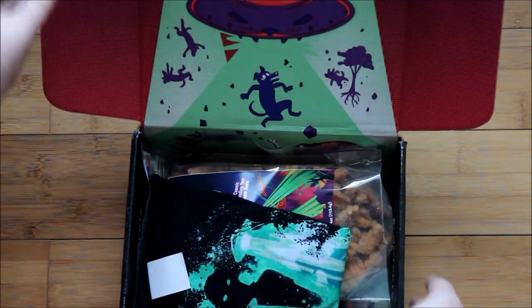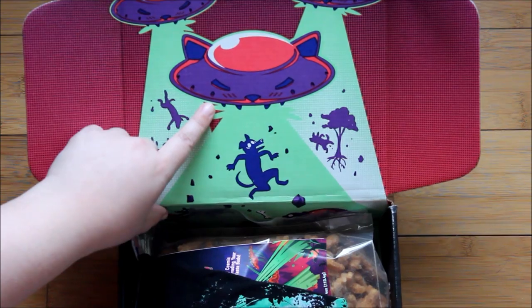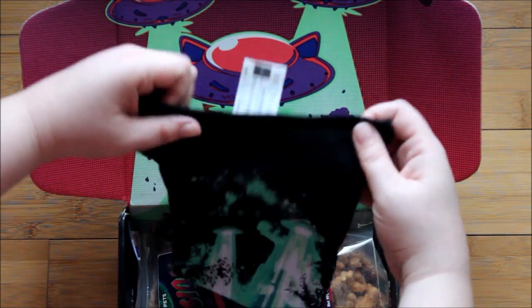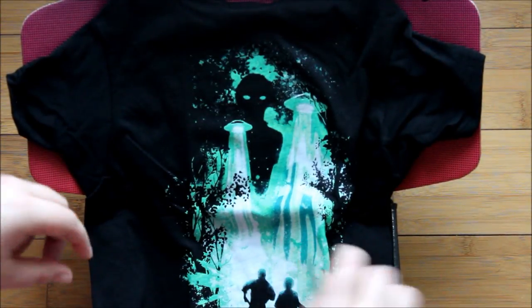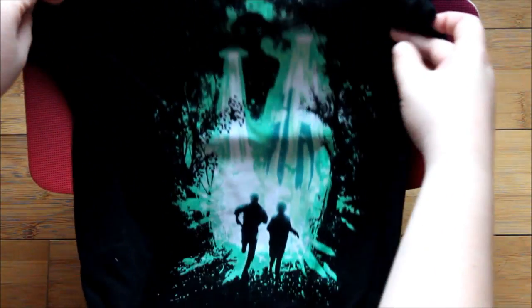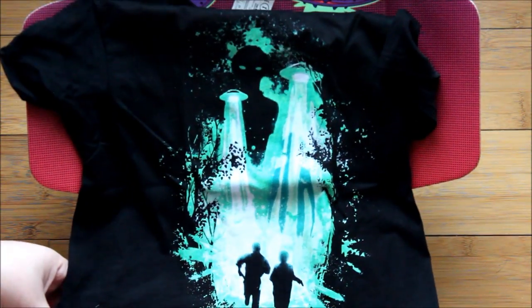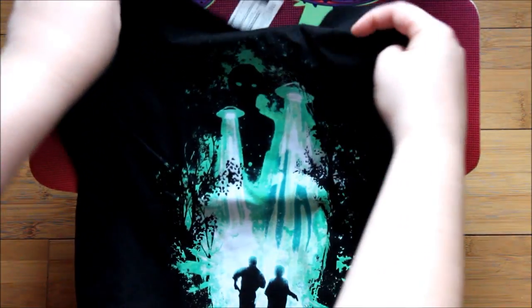This is a pretty cute box on the inside — little spaceships that are kitties. Looks like our shirt is right on top. I did get a little spoiled because I watched some unboxings of the Loot Crate for this month, and the shirt once again is the same for the human Loot Crate as it is for the Loot Pets shirt. It is, as you can see, a Mulder and Scully X-Files shirt — pretty cool, and very timely with the X-Files returning to television.